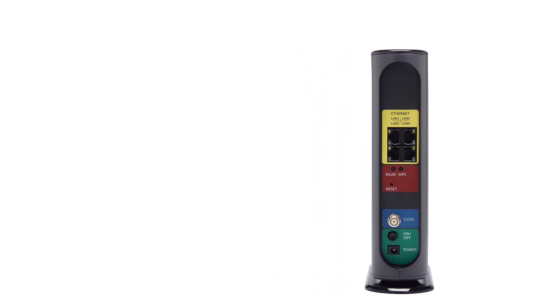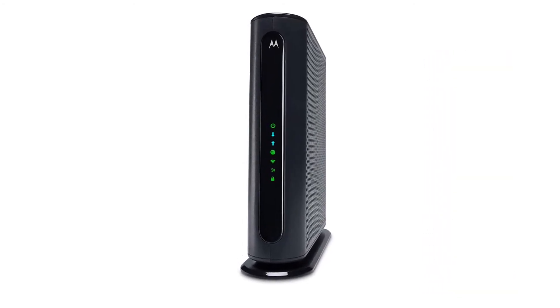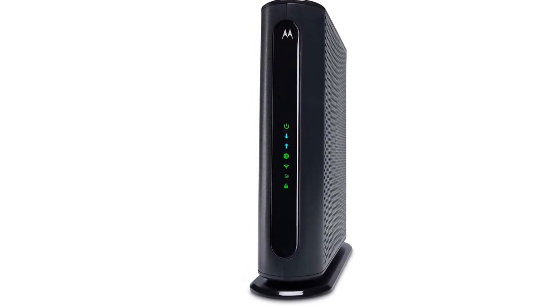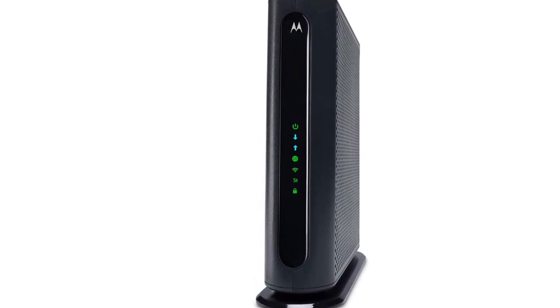If you have similar speeds with your internet plan and don't need to connect a lot of devices at once, this modem is perfect for you. It also works with DOCSIS 2.0 and 1.1 services. If you found this video helpful in making your decision, kindly subscribe to our channel and click the bell icon to be notified of upcoming videos. Thank you for watching.